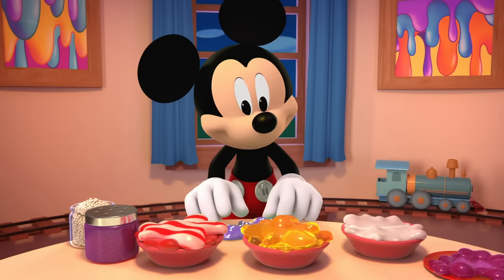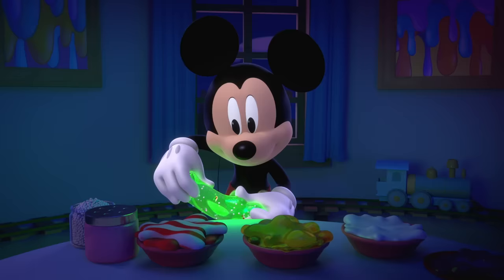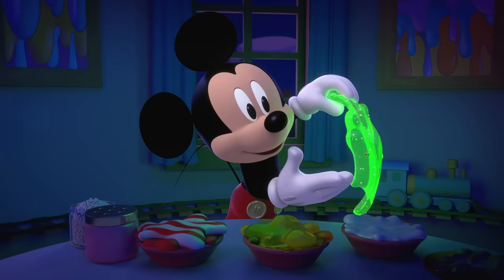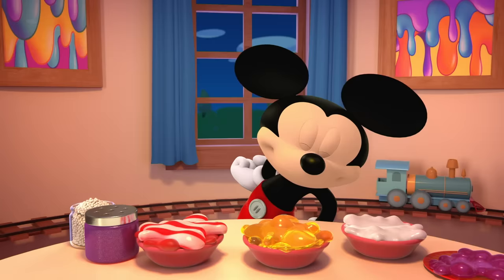Ta-da! My slime masterpiece! Ooh! Glow-in-the-dark slime! Thanks for playing with slime with me today. Till next time we can play, have a slime-tastic day!